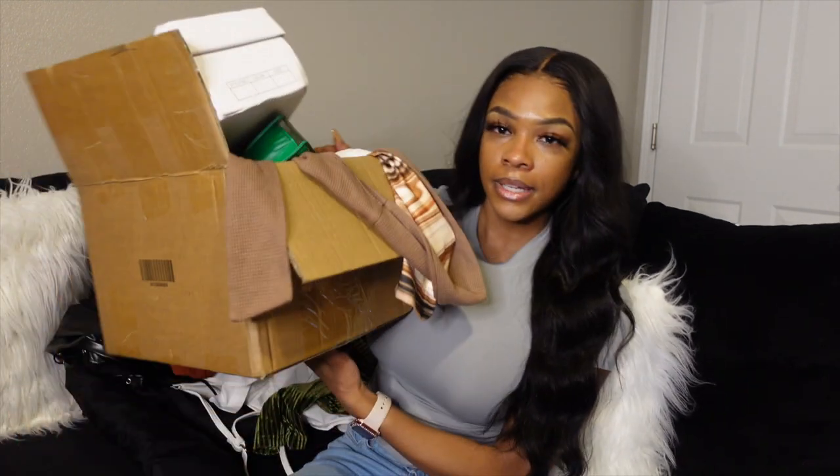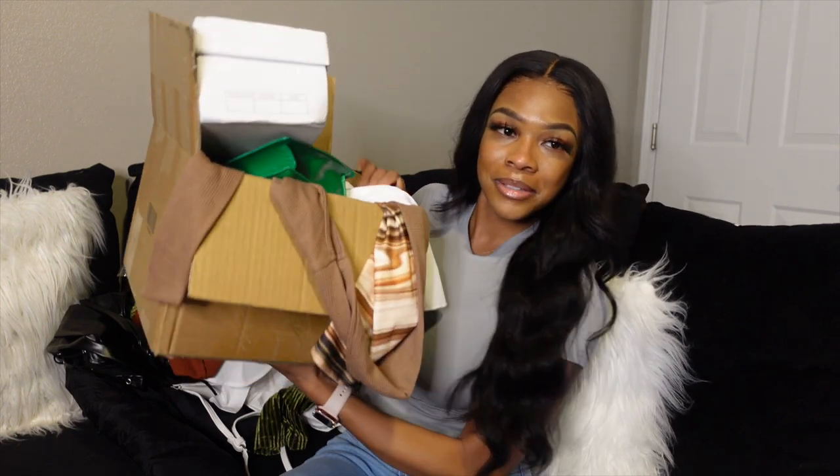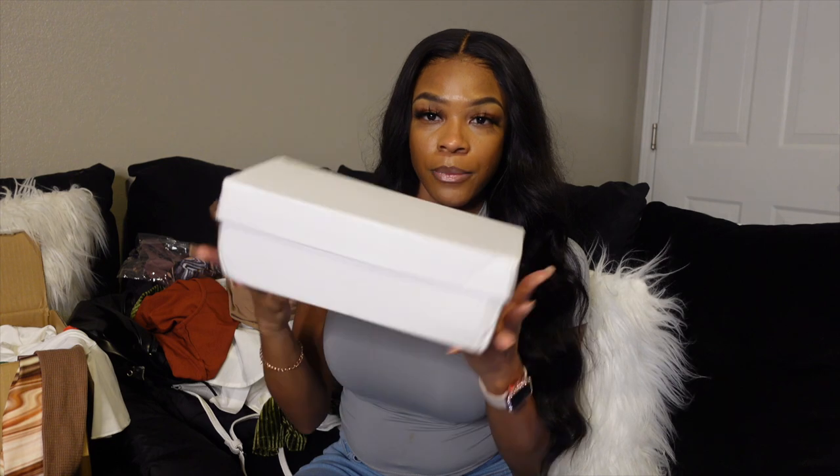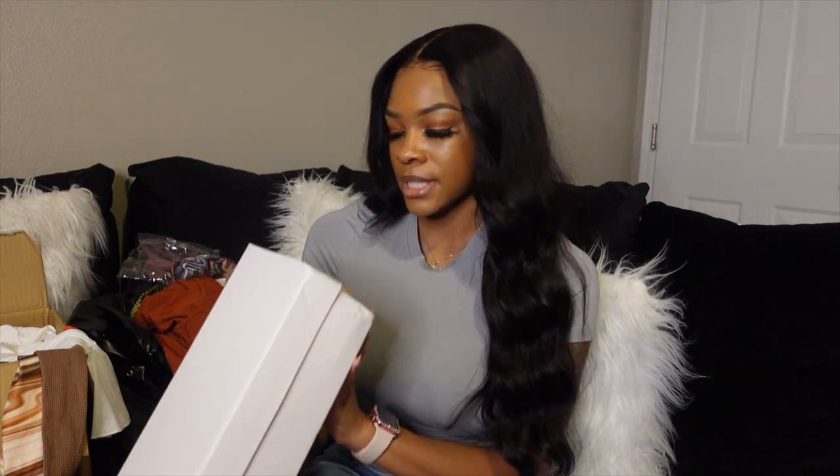I decided I'm going to show what Shein gifted me first, and then go through what I actually bought with my own money. We're going to start off with the shoes since that's on top.